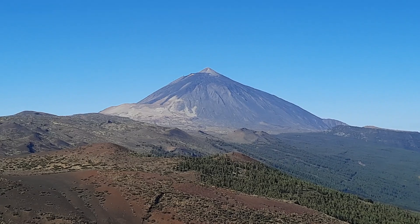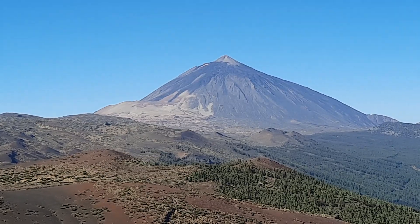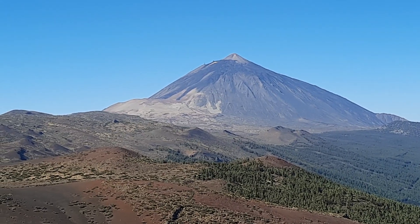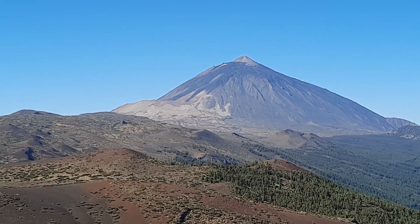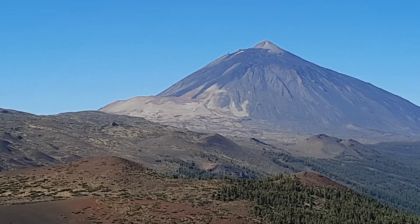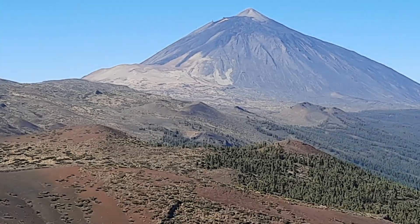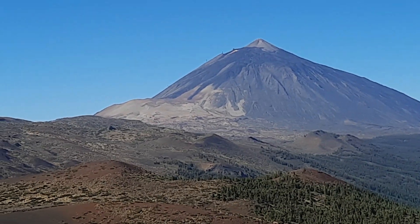Just in front of Teide we can see this white mountain — Montaña Blanca, the white mountain. This is a phonolitic event that happened about 2,000 years ago. There are several phonolitic lava domes in that part, and there was quite extensive white pumice deposition at the time, which is what we see here. This white pumice is quite widespread in the Las Cañadas caldera.